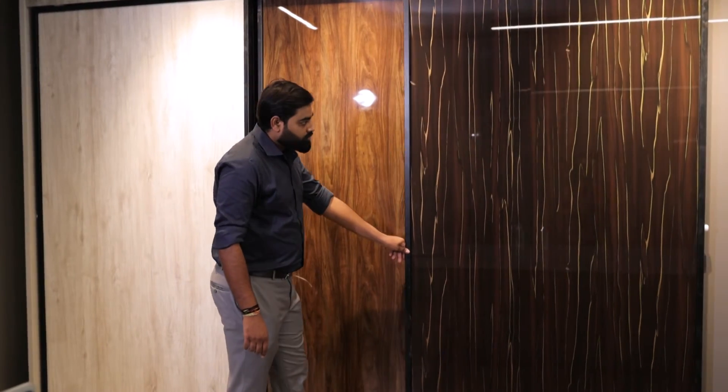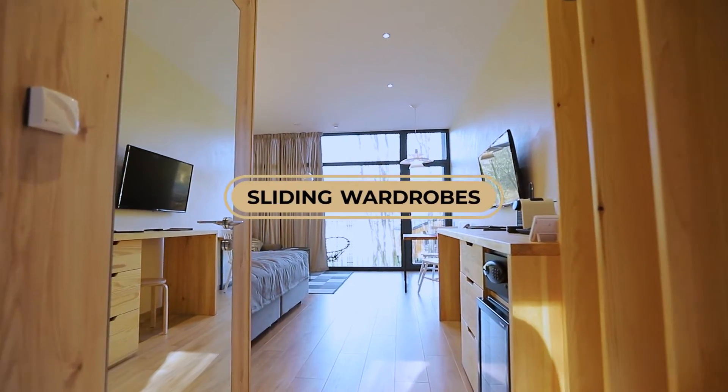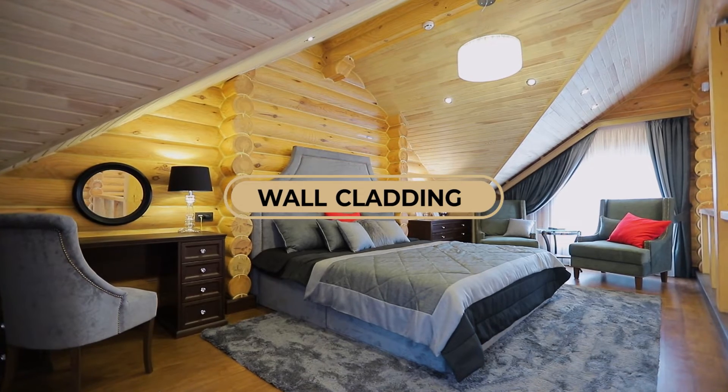These marvellous panels have varied applications in interior designing. They are widely used for kitchen shutters, sliding wardrobes, LCD display units, product display units, wall cladding, and many other furniture and fixtures. The possibilities are endless.